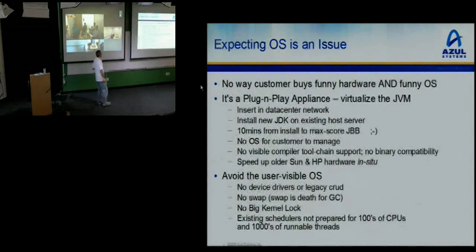No customer buys funny new hardware from an unknown company with a funny OS they have to support as well. So we have a plug-and-play system. It goes in your data center, you install our JDK, point your Java program at the new JDK, and boom, it runs. Literally, it's 10 minutes from install to running a max-score SPECjbb on any old machine in your data center. That was a big ticket item for us in terms of getting in the door at very conservative bank-like companies.